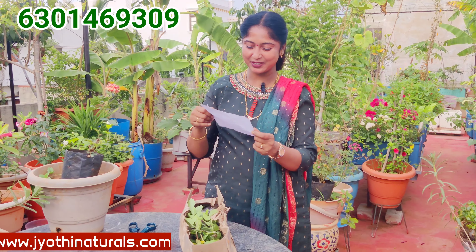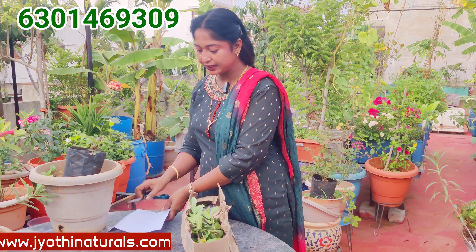We have a lot of high price. So, if you have a lot of rich soil, we have a lot of rich soil.